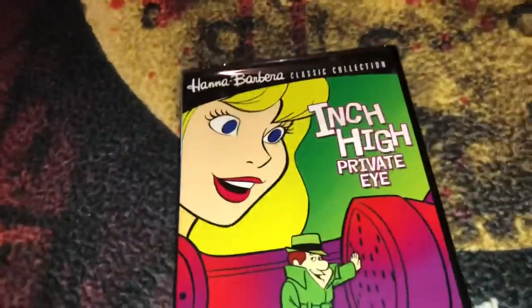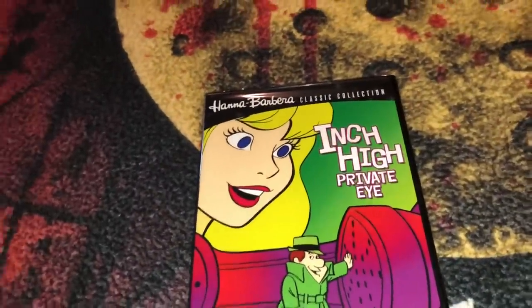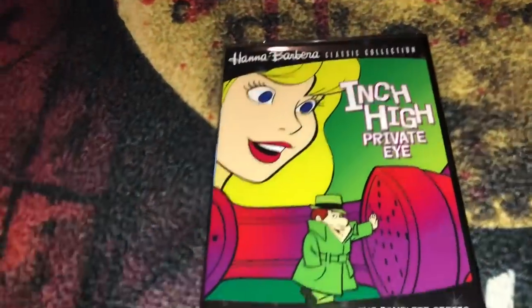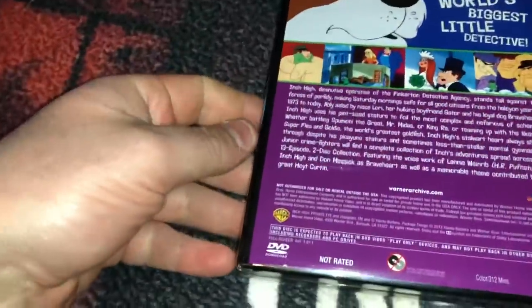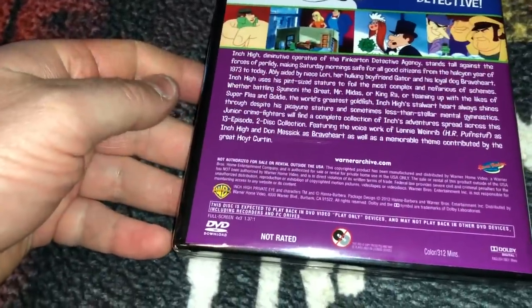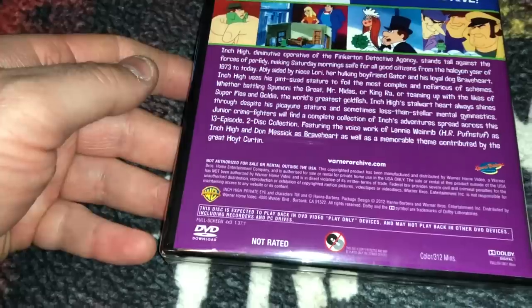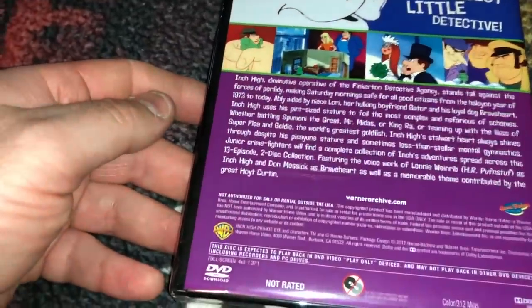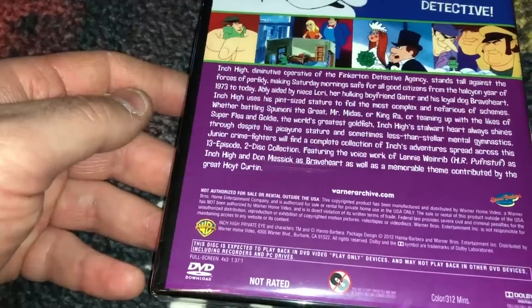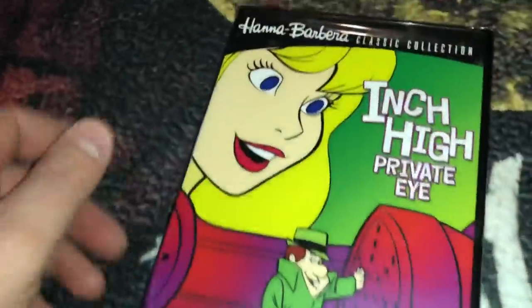I also picked up another Hanna-Barbera title. I've been grabbing these little by little to try to complete the Hanna-Barbera collection — there are so many of them out there. This one is Inch High Private Eye: The Complete Series, a cartoon from the 60s.